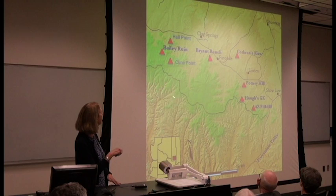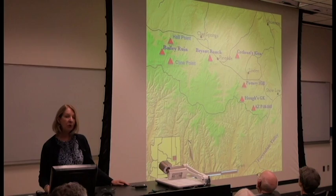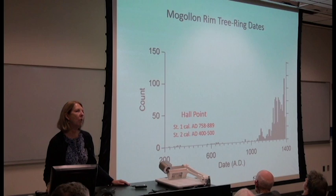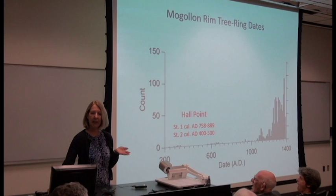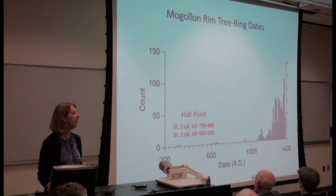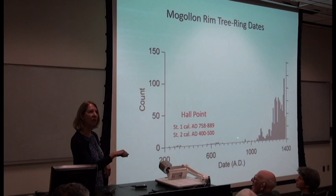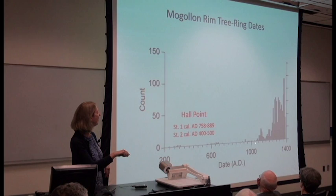Here you can see the location of the sites that we excavated. Here's Klien Point Rim. Here's the Forestdale Valley, where we worked for three years. We kept our camp at Pinedale and we commuted to each one of these, sometimes taking an hour, hour and a half each way, depending on the weather. All of the tree ring dates for the Klien Point area were compiled in our report published in 1999. We originally thought that the lack of tree ring dates here might mean discontinuous occupation, however when we excavated Hall Point and got back the radiocarbon dates, we found that a couple of structures helped to fill in these gaps.